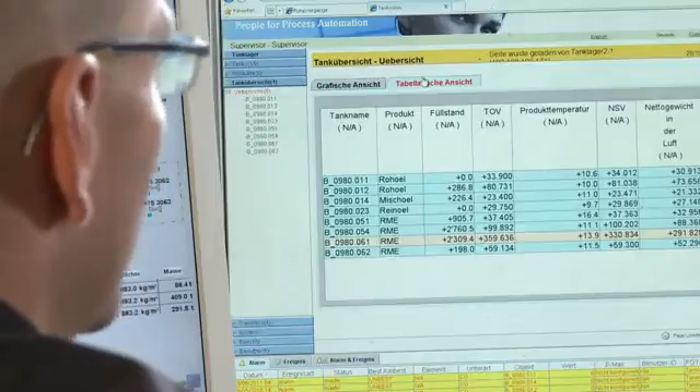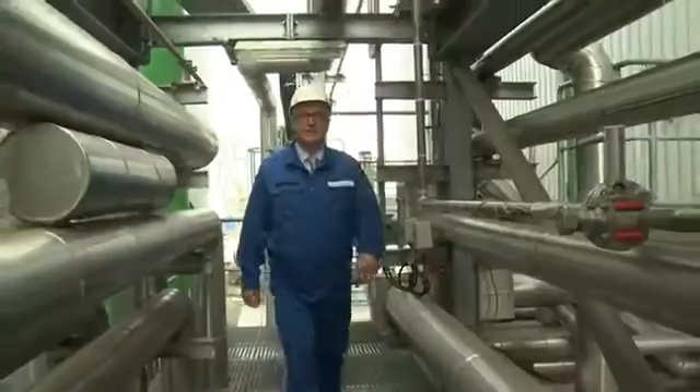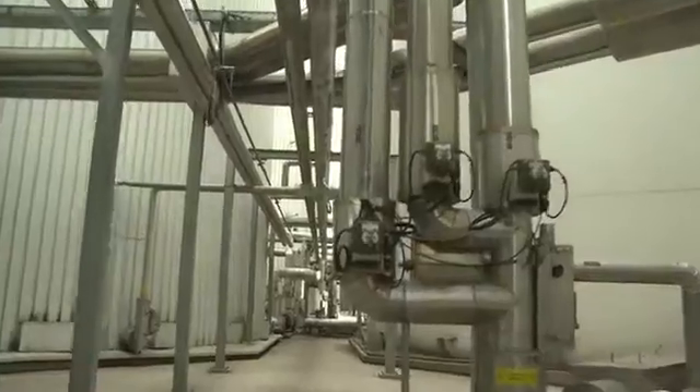Another advantage is the service offered by Endress+Hauser. We have a contact directly on site who is ready to help in any way necessary. In addition we can access the measuring devices using FieldCare, a software program used to manage device parameters.